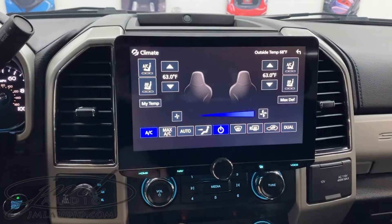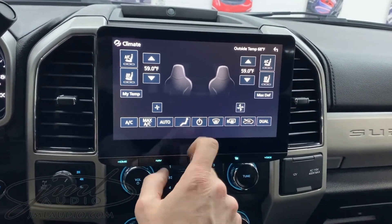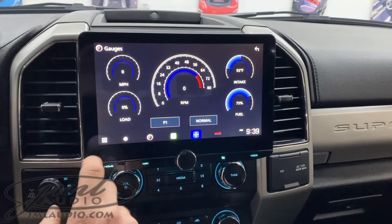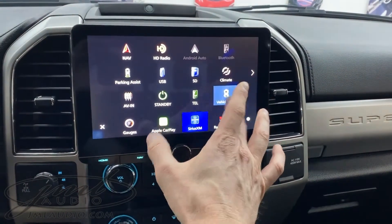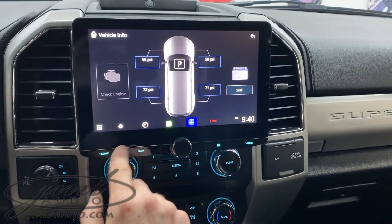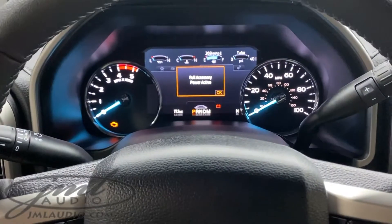The climate control function gives you the climate function of what's going on with the vehicle itself. This also gives us some custom things like high-performance gauges that give you real-time information, vehicle information — so if doors are open, hood's popped, as well as tire pressure monitors. Because we did a built-in radar and laser defense system, the indicators are built into the gauge cluster.